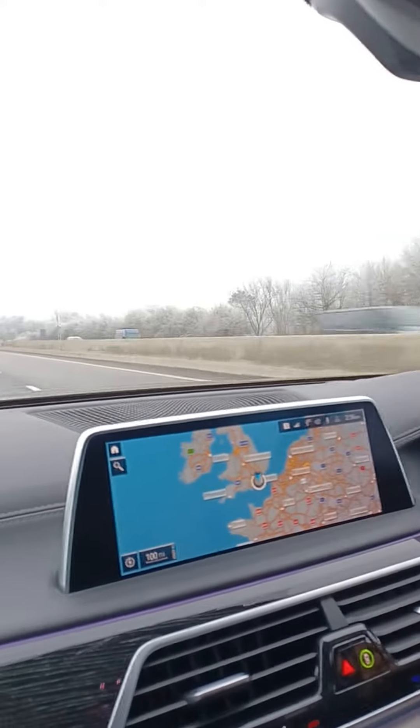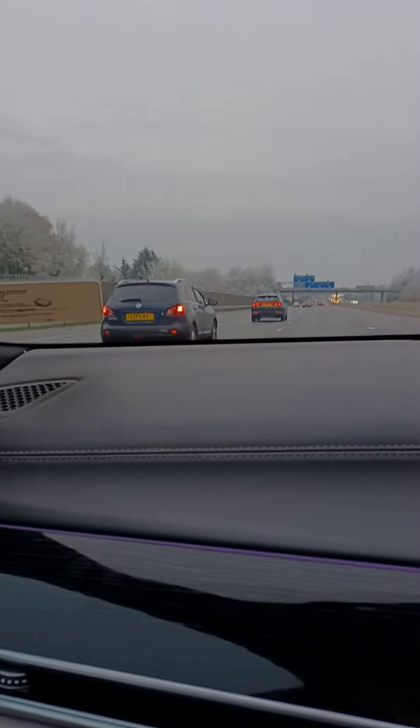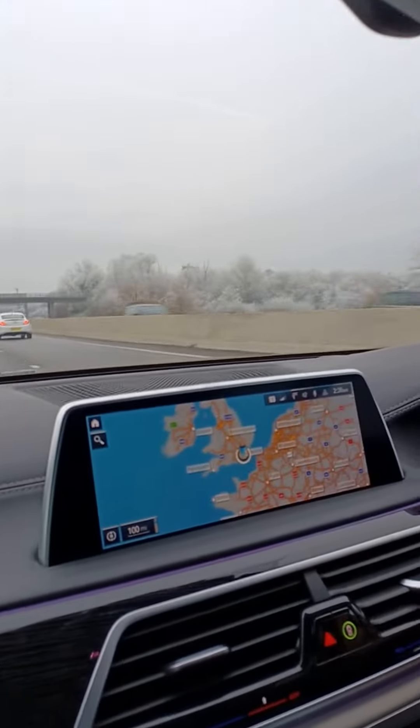Hi guys, today we're just driving and look at this ice — you can barely see it. Frozen trees! Yeah, it's hard to see, it's better when you're in the car.